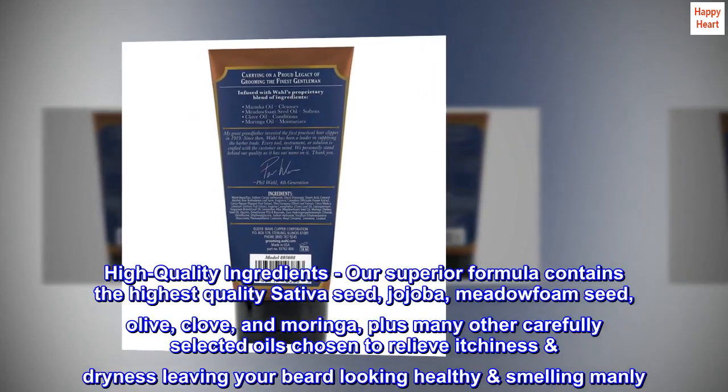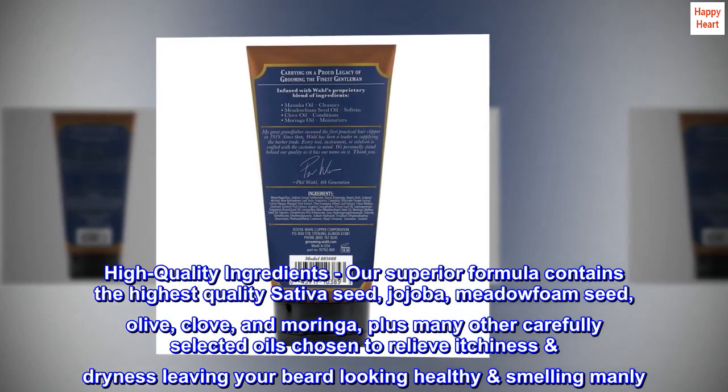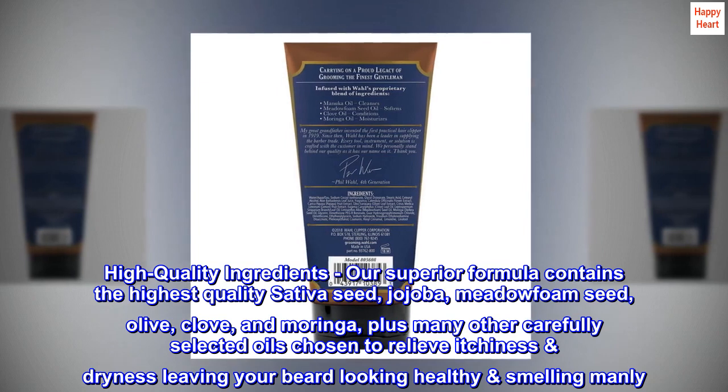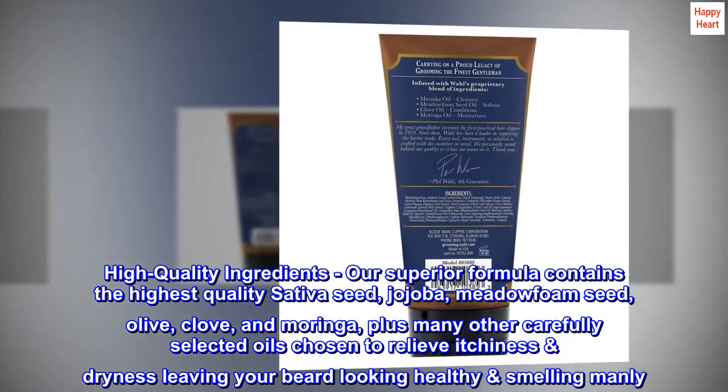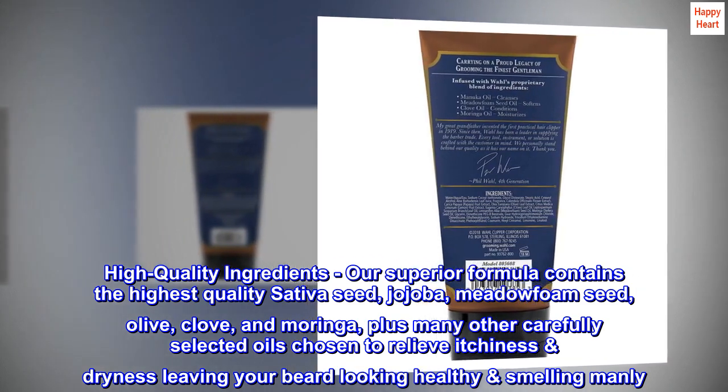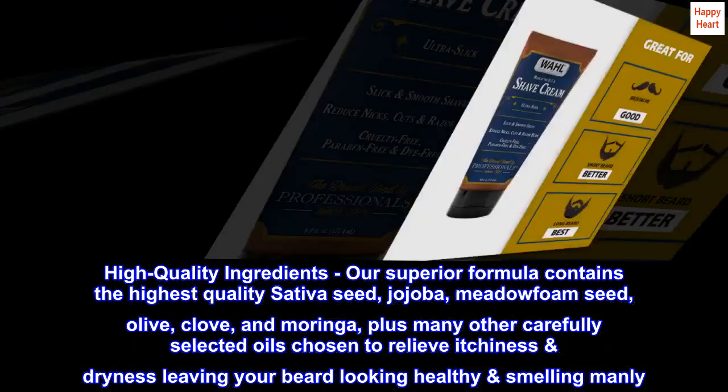High-quality ingredients. Our superior formula contains the highest quality sativa seed, jojoba, meadowfoam seed, olive, clove, and moringa, plus many other carefully selected oils chosen to relieve itchiness and dryness, leaving your beard looking healthy and smelling manly.